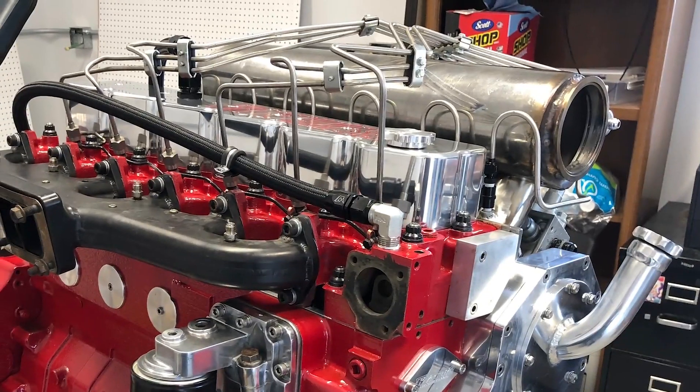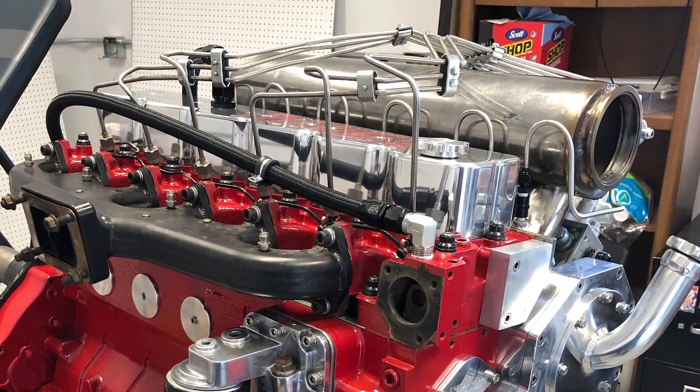Again, nothing is a guarantee, but using a lubricity additive means you're doing the right thing by giving the fuel system the best opportunity to perform well.